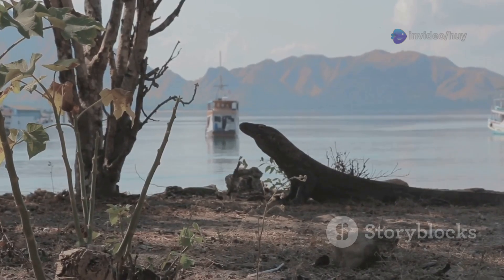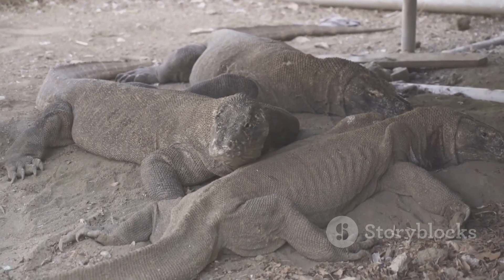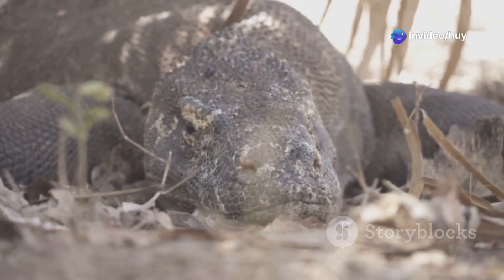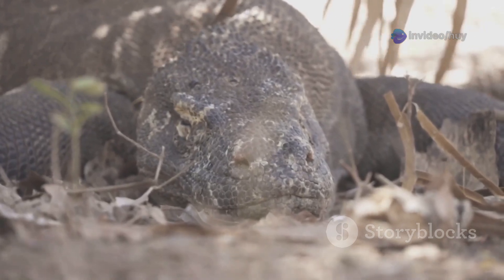Adult Komodo dragons can weigh from 70 to 90 kilograms. However, large males can weigh over 100 kilograms. The heaviest recorded specimen weighed 166 kilograms, including undigested food. The Komodo dragon's tail is typically almost as long as its body and is very strong, used for balance and sometimes to strike prey.